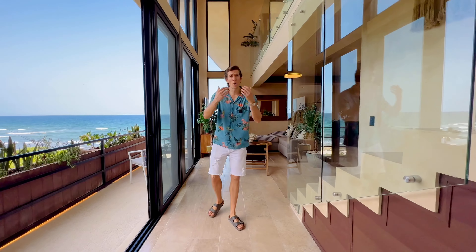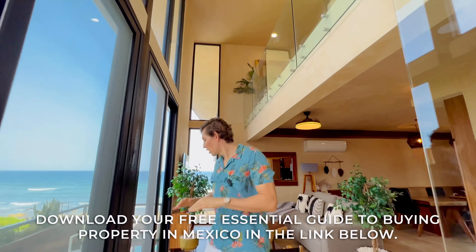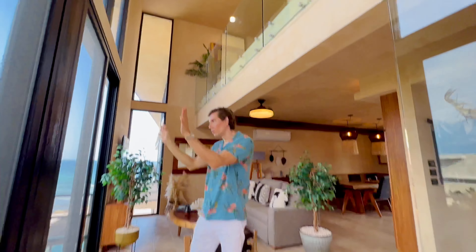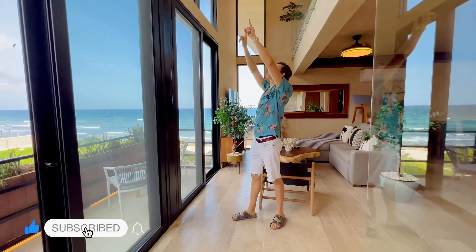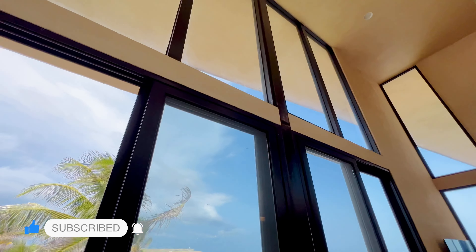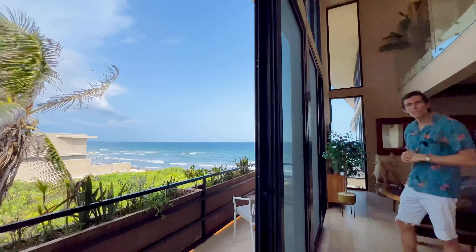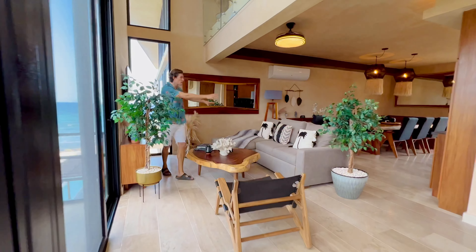As soon as you walk in, you have this corridor with double-height ceilings and floor-to-ceiling window frames. The first panels on the lower level open out almost completely, and then you have the windows up top, so you've got incredible views all the way facing the Mexican Caribbean.